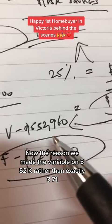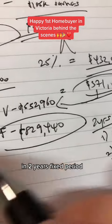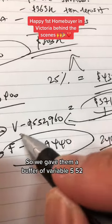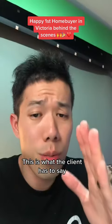The reason we made the variable loan $552,000 rather than exactly $371,000 is because I asked them how much they could save per year during the two-year fixed period. They said $150,000 each. So we gave them a buffer with the variable portion at $552,000, so they have more room to put more money into the offset account. This is what the client has to say.